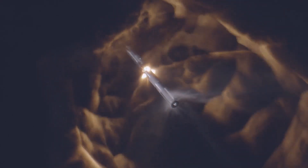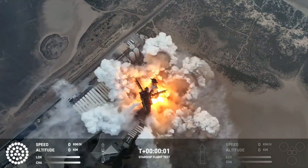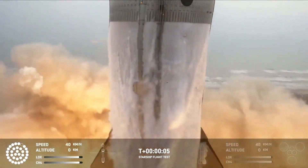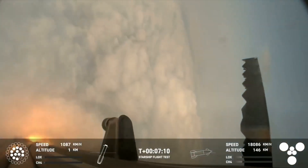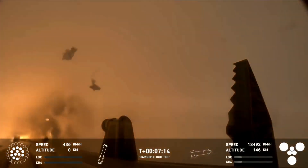From the first flight to the fourth, there has been consistent improvement both with engine performance and the vehicle itself. That being said, we still see the occasional engine issue such as an early shutdown around liftoff or during the booster's landing burn. More time and testing, along with a new upgraded engine, should help SpaceX solve any of those issues.